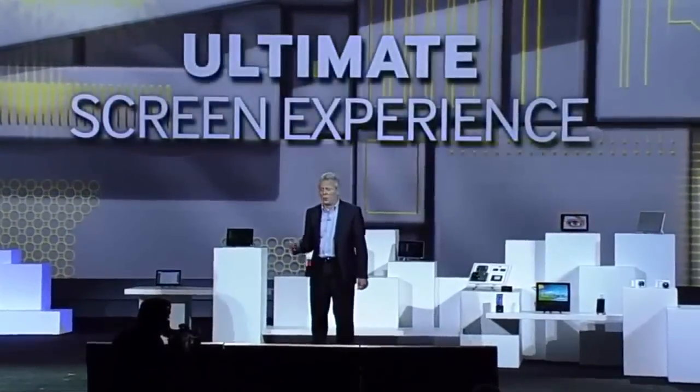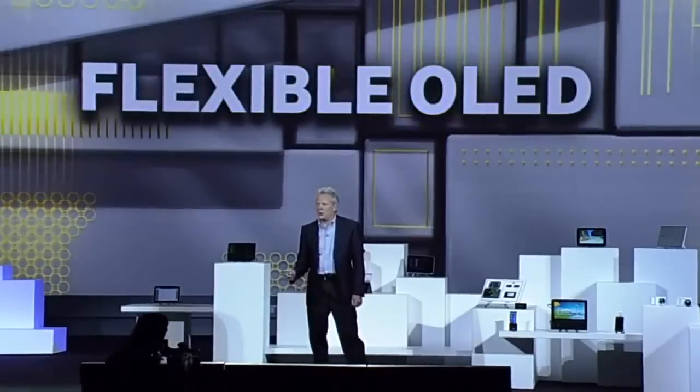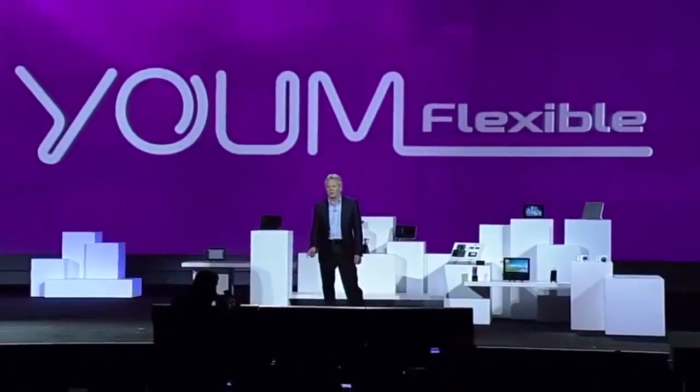At Samsung, we are equally excited about the possibilities of OLED display technologies. When it comes to displays, OLEDs deliver the ultimate screen experience — with more vivid colors and much deeper blacks than any other display. They're super thin and lightweight because OLEDs produce their own light; they don't require a thick, heavy, power-consuming backlight. And now, thanks to Samsung technology, they can be flexible as well. We're so confident about the market potential of flexible OLEDs that we're creating an entire new line under the YUM brand name. YUM doesn't just bend the rules of display technology — it completely rewrites them.